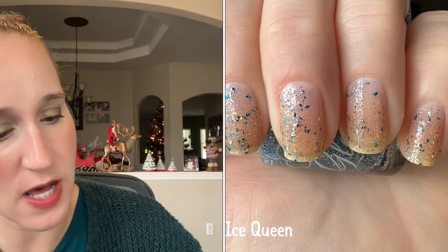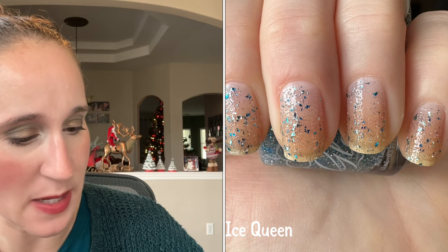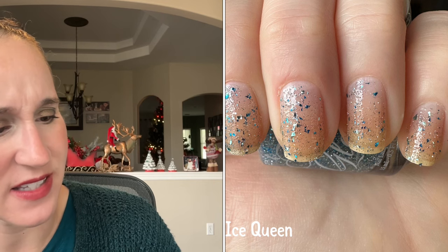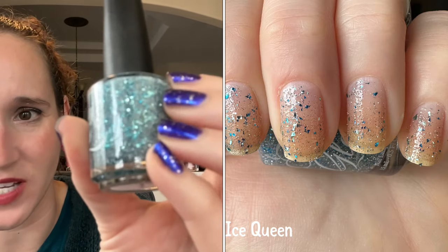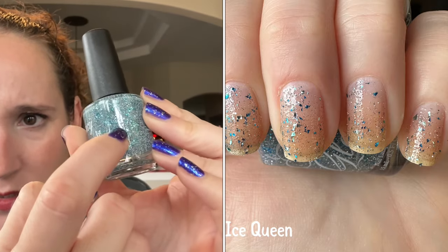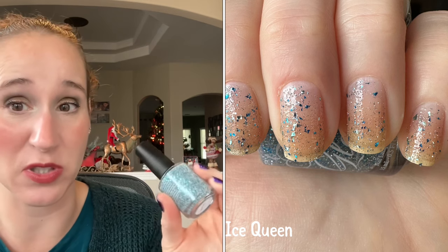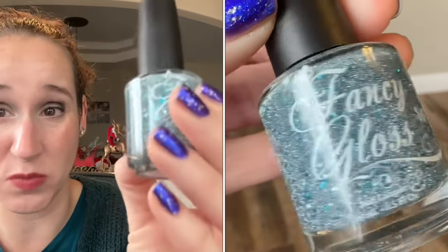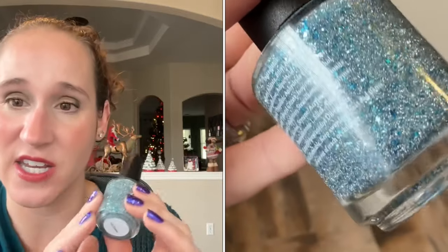The next one is Ice Queen, and this one is chock-full of reflective silver, and then it's got kind of metallic icy blue shards — because when they're metallic they're typically called shards instead of flakies. Two different colors: a softer icy blue and then a darker blue. I'm kind of surprised I picked this up; I don't typically go for icy blues. However, this is more like a mid-tone blue, and it's a topper — I just can't help myself with toppers.